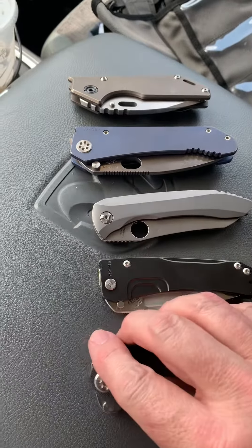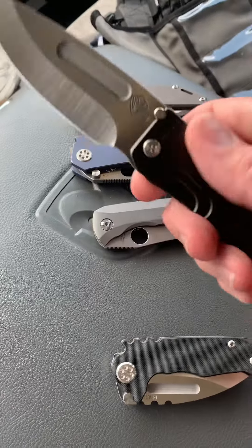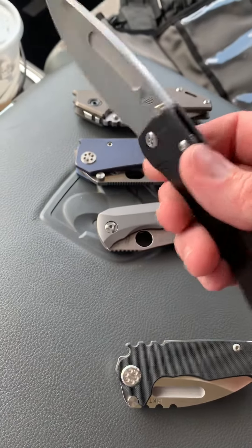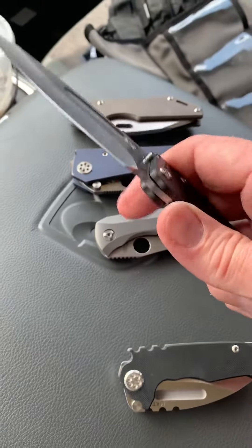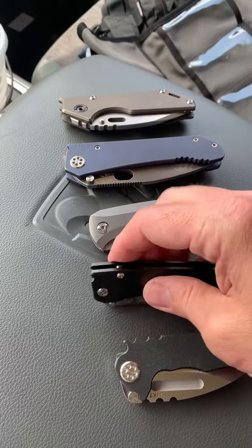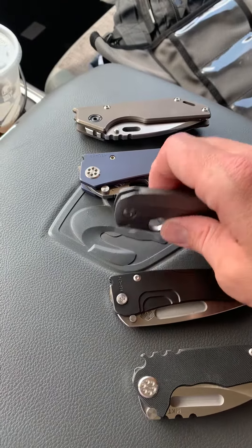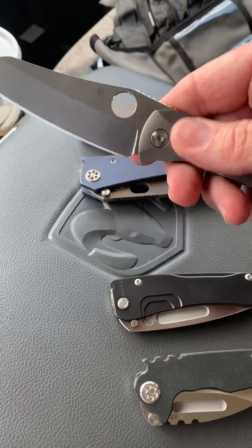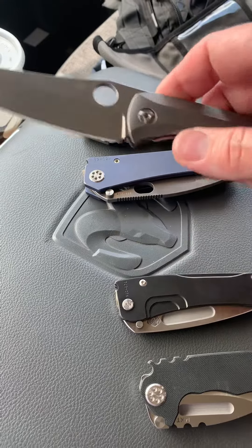Right above that is the Medford Slim Midi, and more particularly it's an s90v. I think it would still be here even if it was an s35, but the s90v really pushes it over the top. Next knife in order would be the Spyderco Paisan.